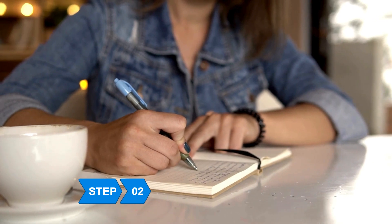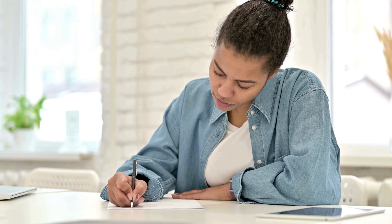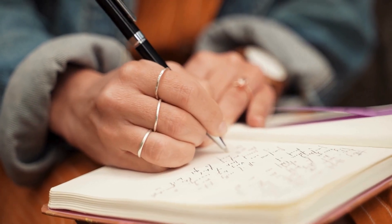Step 2: Keep a food journal and track everything you eat throughout the day. Compare it to your schedule to see where you can make changes and start healthier habits.